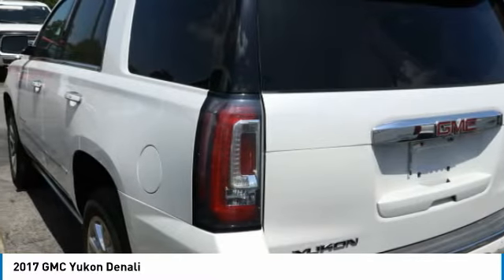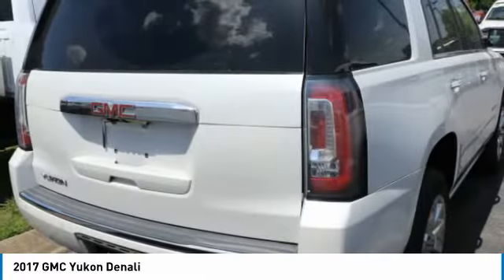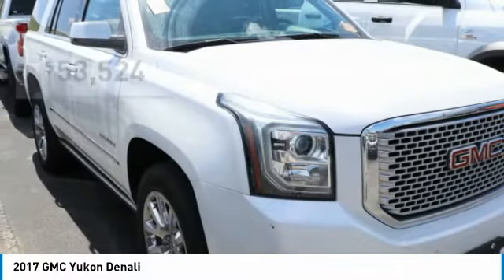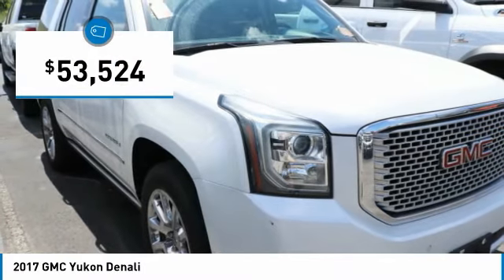Boasting a Vortec 5.3-liter V8 with active fuel management, flex fuel, Yukon is agile and capable and is priced below $55,000.